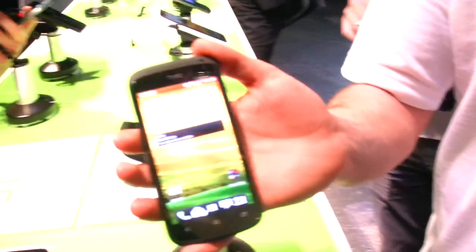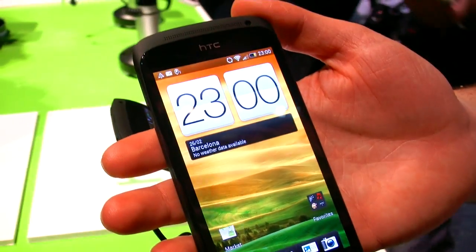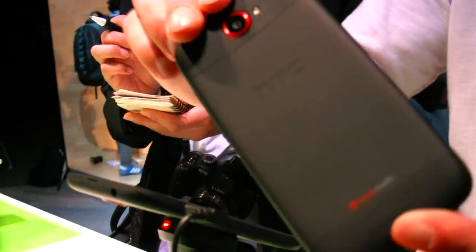We're here at the HTC event at Mobile World Congress, and this is the new phone — one of three new phones. This is the HTC One S.